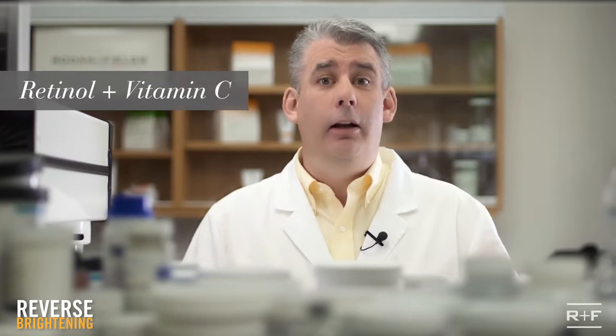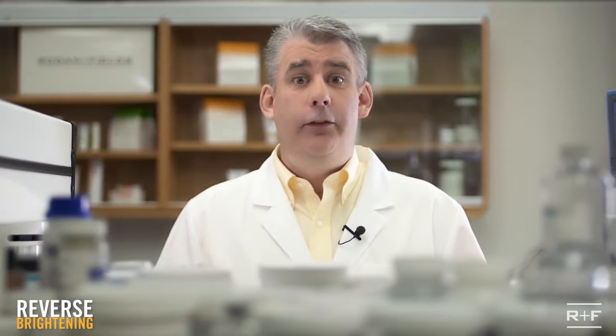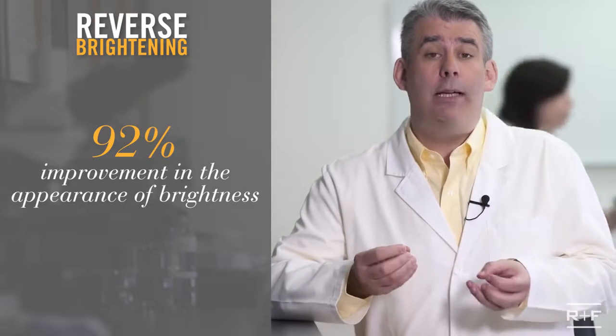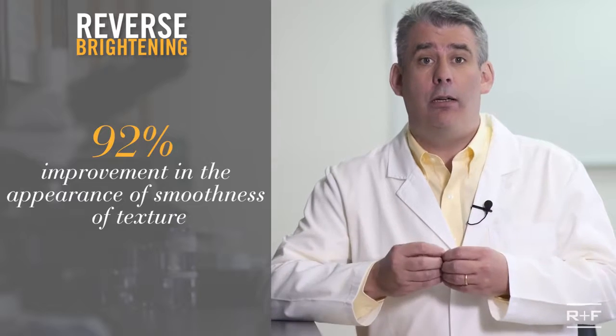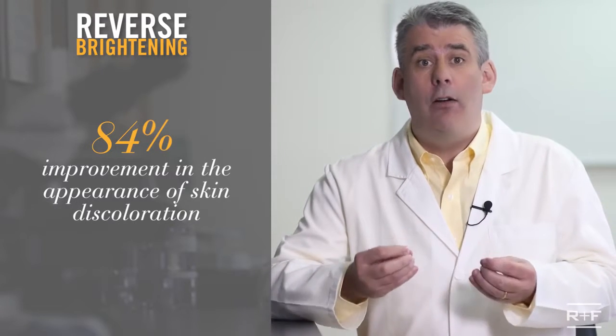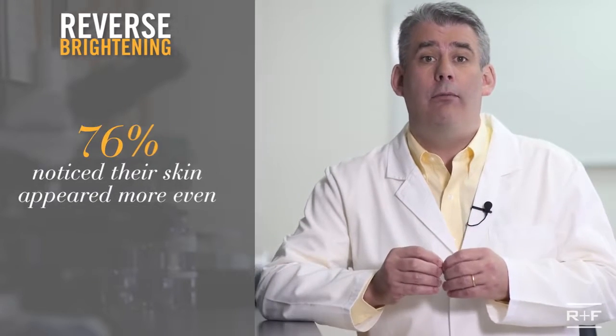This regimen contains retinol and vitamin C, capable of brightening the dullest of skin, evening tone and discoloration with incredible visible results. Here's what we saw in consumer testing: 92% saw an improvement in the appearance of brightness, 92% saw an improvement in the appearance of smoothness of texture, 84% saw an improvement in the appearance of skin discoloration, and 76% noticed their skin tone appeared more even. Your future is looking brighter, right?